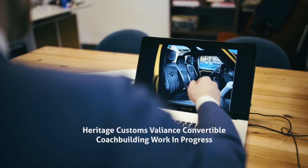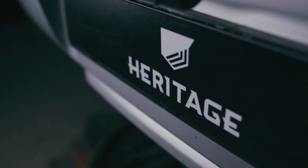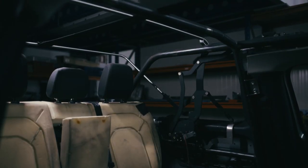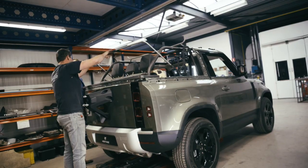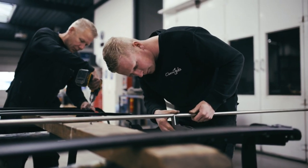Heritage Customs is on a journey. At the heart of Heritage Customs has always been a very special promise to each and every customer: to design and create a car that is truly individual and tailored to their specifications. At the Heritage Customs personalization services called Architecture, we focus on handcrafted materials and exceptional colors.